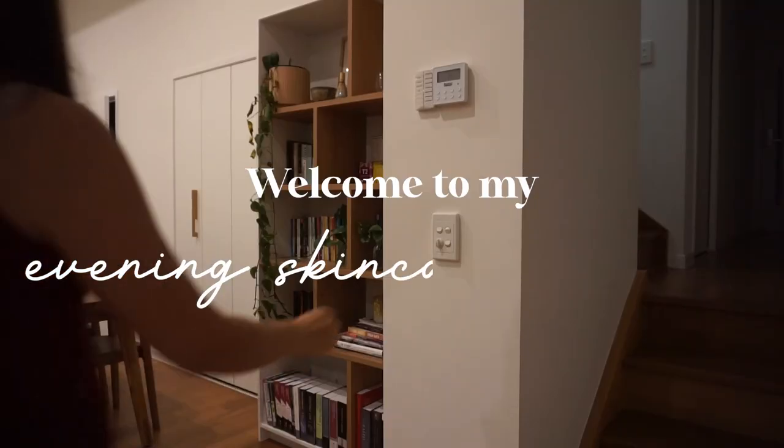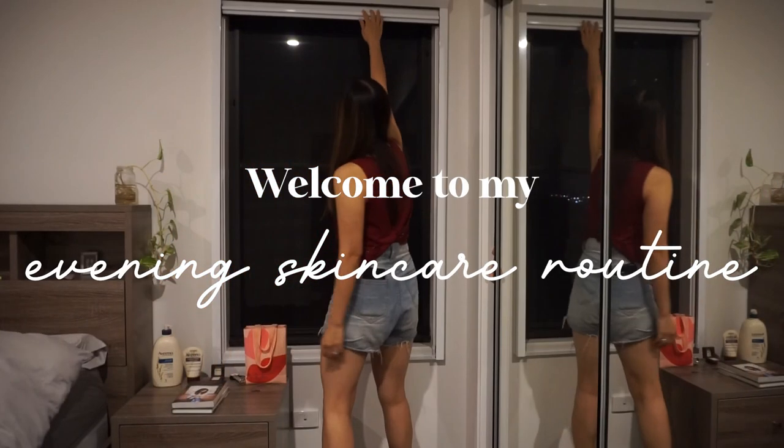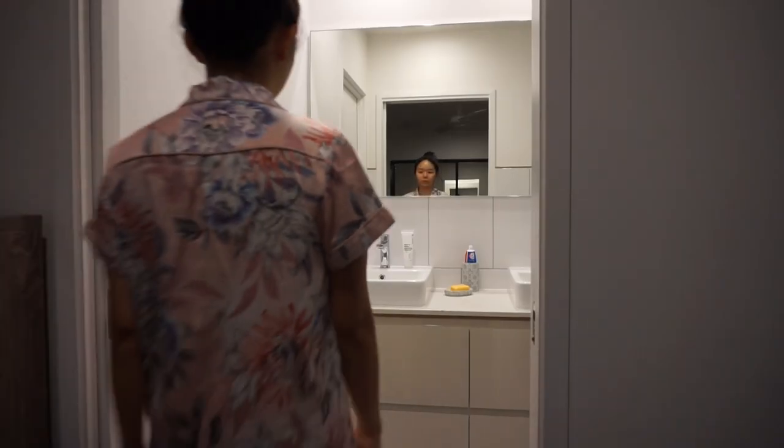Hello friends, my name is Eunice and welcome to my 10-step evening skincare routine. I don't do all of these 10 steps every night, but at least six of them are incorporated into my daily routine.